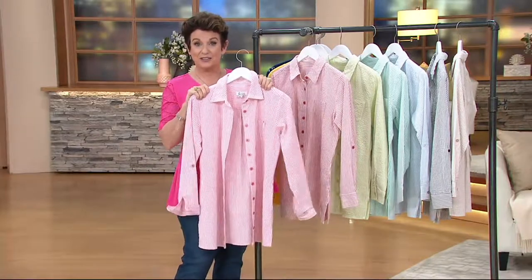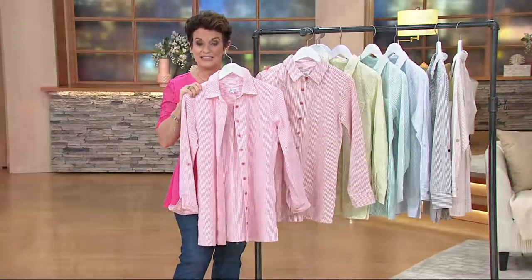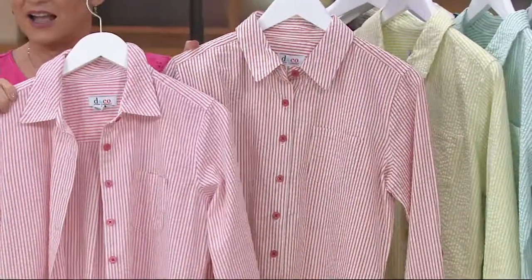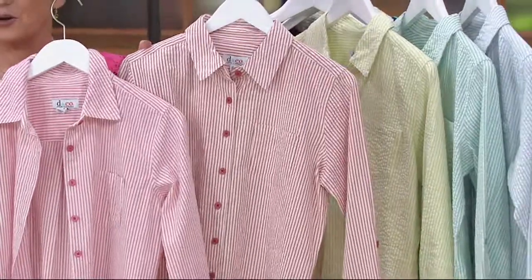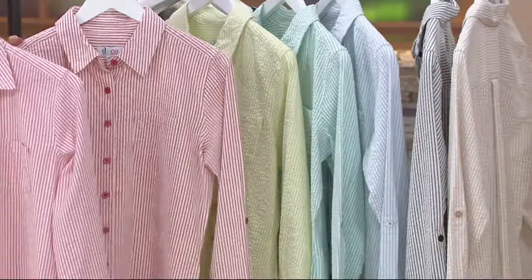Quick update: 2,000 ordered. The red has just sold out in regular. If you want the red in petite, only extra extra small and extra small are left. The pink is in the front so you can see the difference. We're down to two sizes in the red.